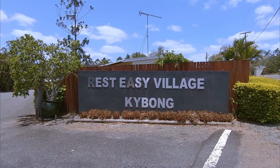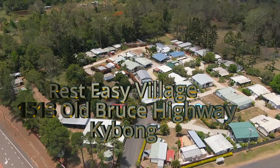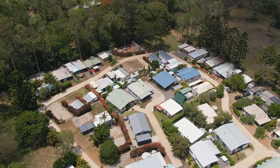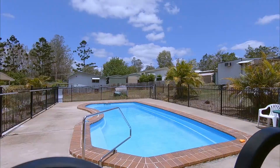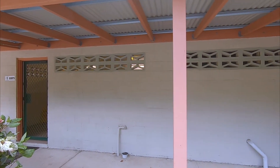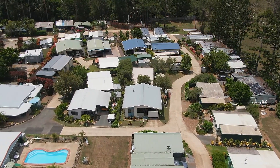Rest Easy Village is a well-presented and well-maintained park with predominantly long-stay owners and tenants. There is an on-site manager with a park office and reception and some excellent park facilities. The common areas include a pool and associated community shed, a laundry and ladies and gents facilities. There are sealed driveways right through the park.